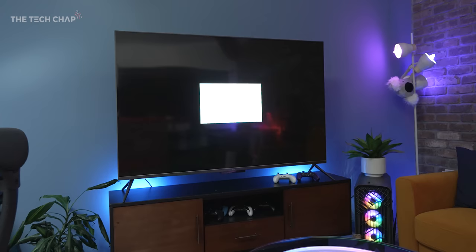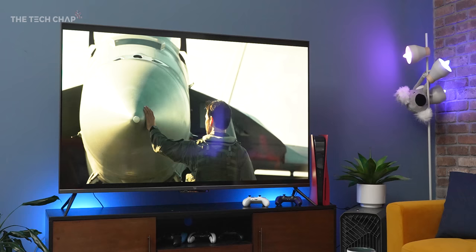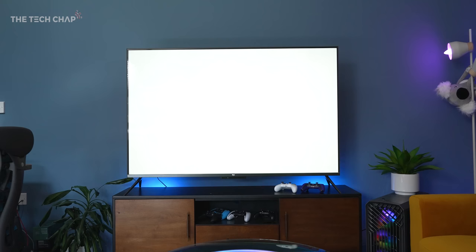So the 43-inch isn't going to look quite as nice as this. The benefit of having dimming zones — in the case of the 65-inch we have 80 of them; on the biggest 75-inch in the US, you get 90 — the more dimming zones you have, the more precise the lighting. So when you have a light and a dark area, you're going to get less blooming and less haloing. Obviously it's not going to match the perfect contrast that you get with an OLED, where each pixel can turn itself on and off.